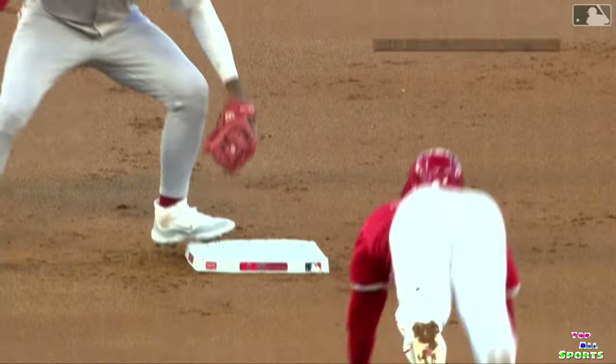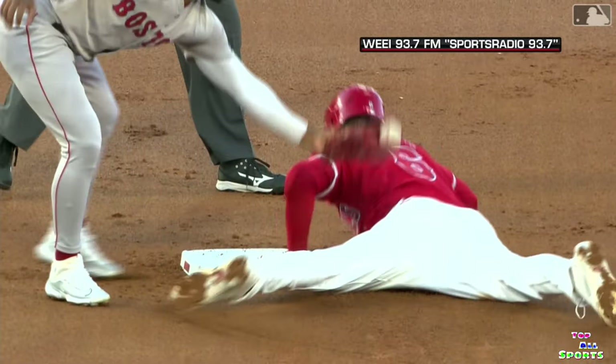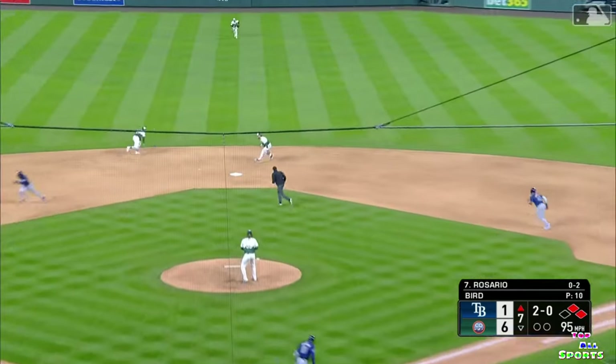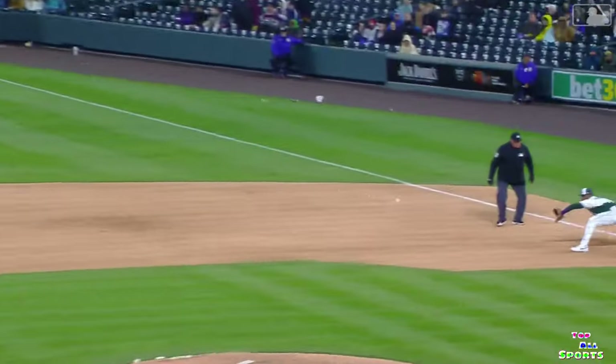Juan cutting him down — watching that live it looked like Rendon got in there. This is up the middle, diving stop. Tovar to first — out at first. What a play by Tovar.